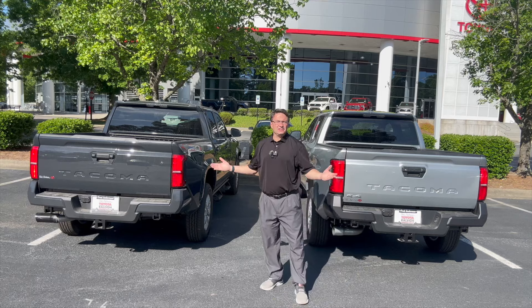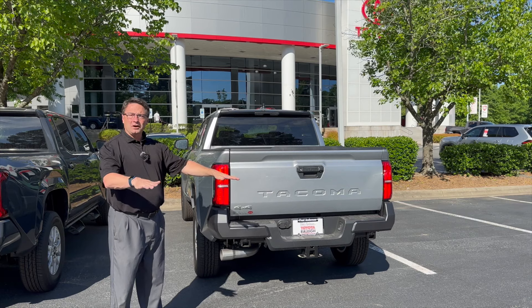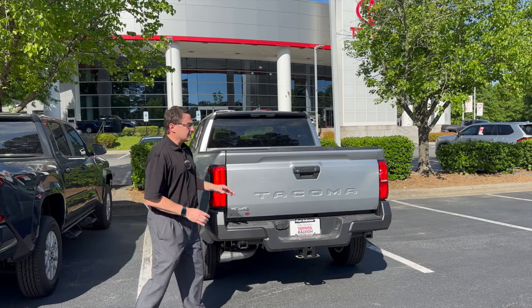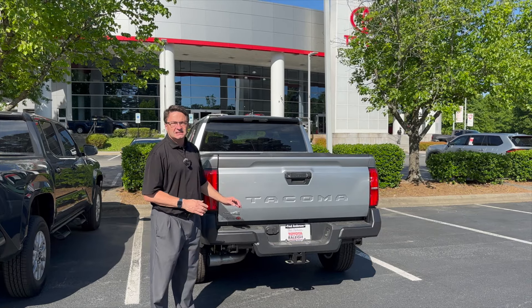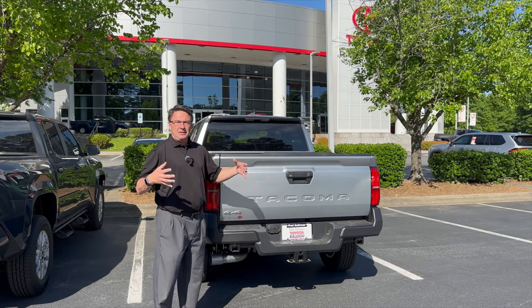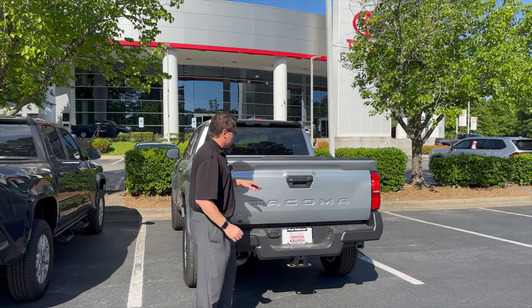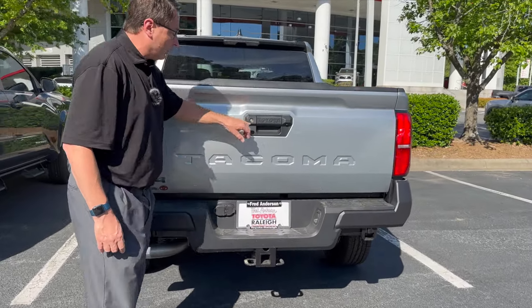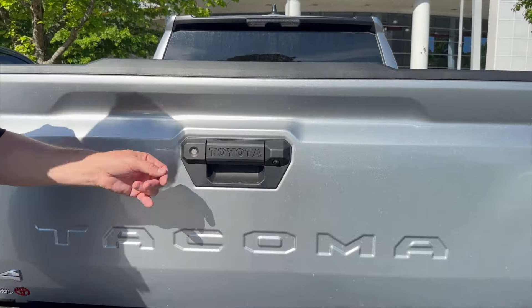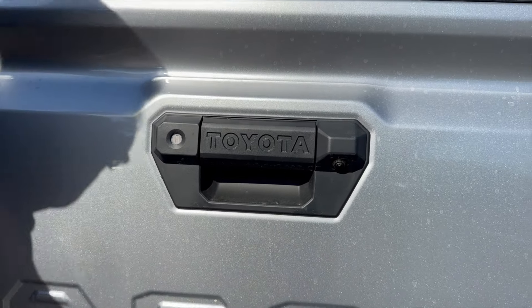At the back ends, on the SR we're going to have a considerably lower towing capacity — 3,500 pounds across the board — except for the i-Force configuration which goes up to 6,400 pounds because of the beefed-up engine. This one has a key so you can lock the tailgate. Backup camera is here, 'Tacoma' is stamped in the bed, 'Toyota' is stamped as well.